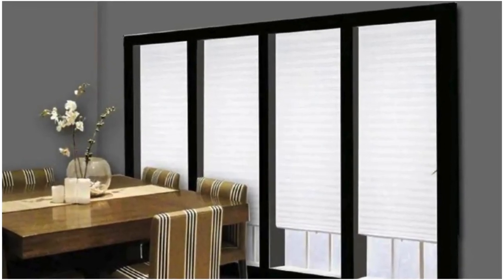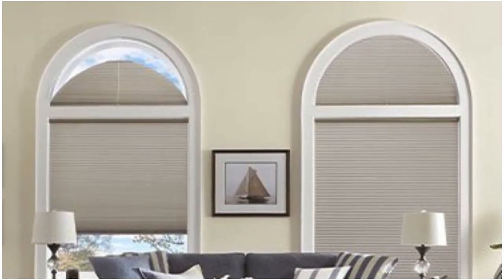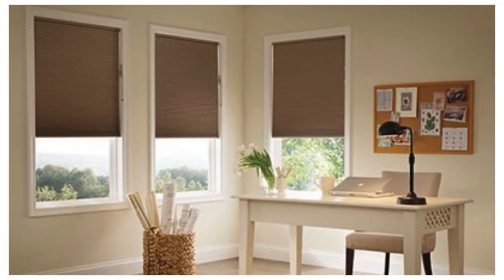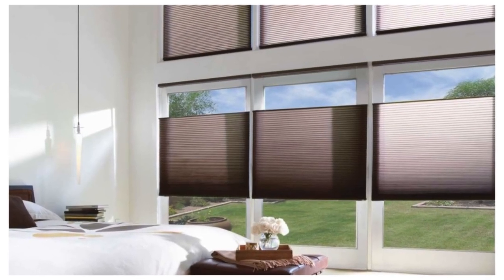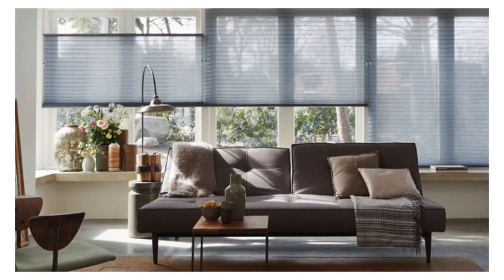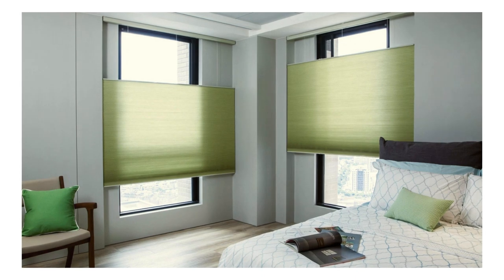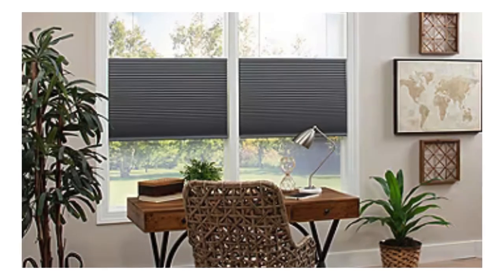This makes them particularly appealing for spaces where tranquility is essential, such as bedrooms, nurseries, or home offices. The lightweight and durable materials used in manufacturing cellular shades ensure longevity and ease of maintenance. The fabrics are often treated to resist dust and stains, making them a practical choice for busy households or commercial settings. With the option for motorized or smart home integration, operating these shades becomes not only convenient, but also aligns with the modern trend of home automation.